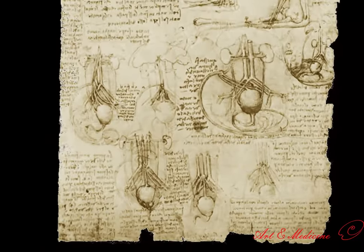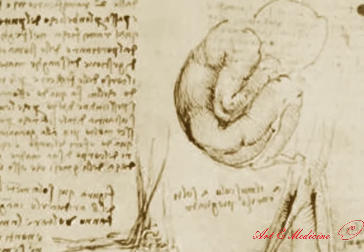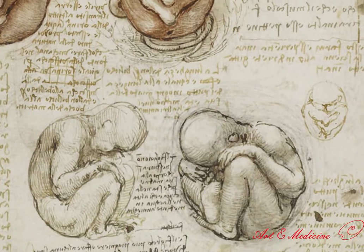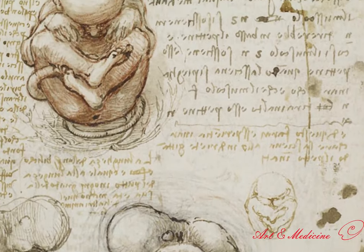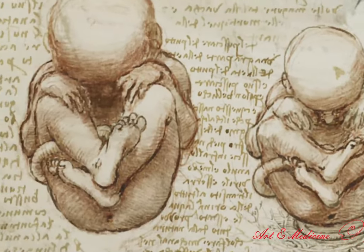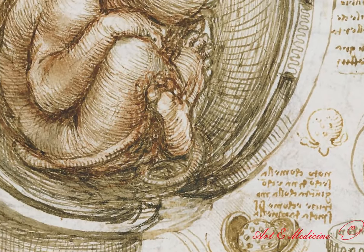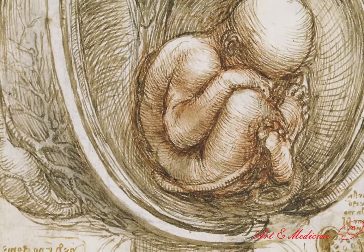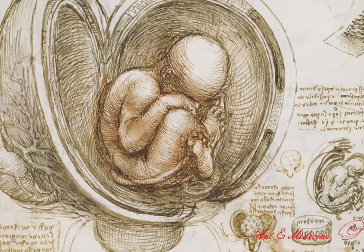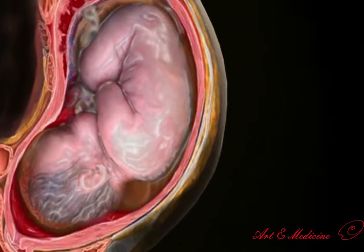In such a situation, da Vinci — without access to the body of a pregnant woman or fetal cadaver — used his imagination and objective observations from the dissection of female and pregnant animals, and was creative. He is the first artist to draw a human fetus in the mother's womb. Da Vinci drew these pictures of the womb and fetus around the 1510s, using information he obtained from the autopsy of a cow to stage the possible position of the human fetus in the mother's womb. This may be one reason why he considered the uterus spherical rather than pear-shaped.